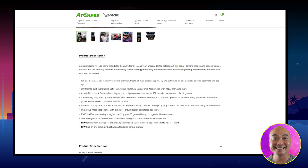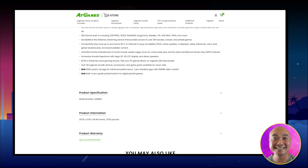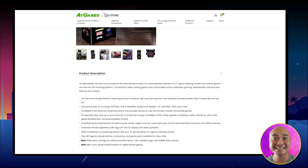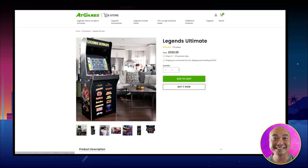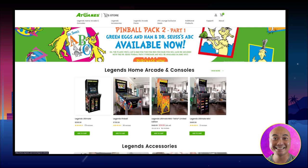Most importantly, for anyone unaware, AtGames gives you a lot of flexibility — you can add things like CoinOps X or other homebrew and emulation software. And even if you didn't want to do that, you could also use the HDMI port to connect other emulation devices.